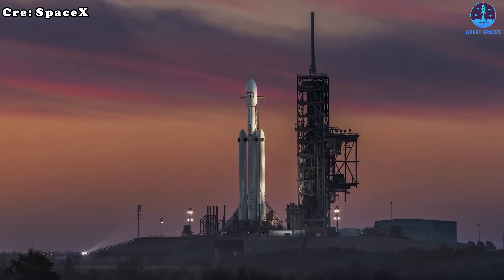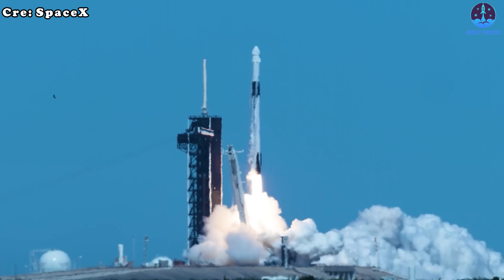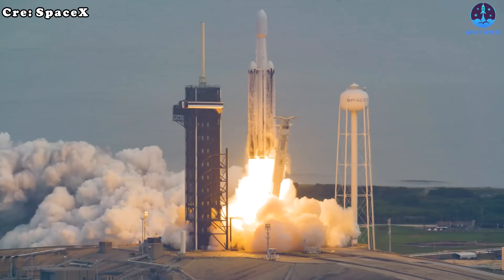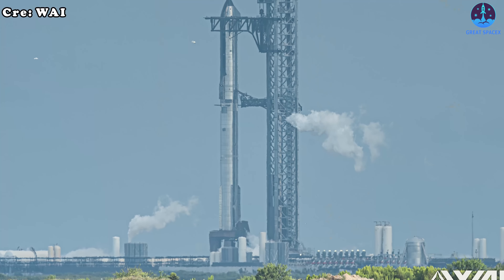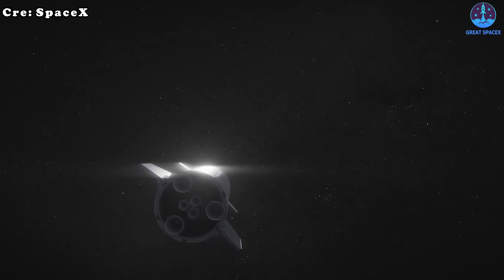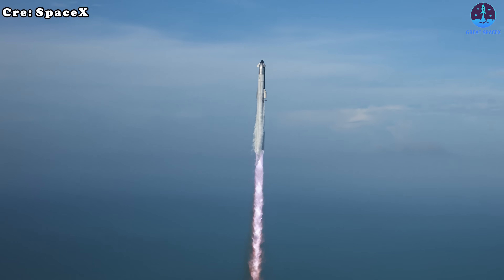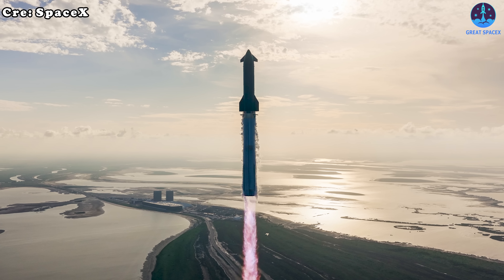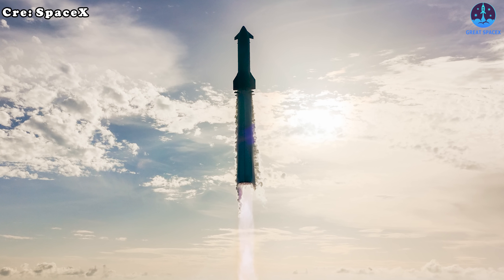SpaceX moves forward in confidence, with its Falcon rockets dominating the global market through unmatched reliability and reusability. Falcon 9 and Heavy continue breaking records in launches, landings, and rapid reuses, with performance and cadence expected to climb even higher. Now begins a new chapter with Starship, powered by the simplified Raptor 3 engine — the v3 era aims to achieve orbit, master complex missions, and extend humanity's reach to the Moon, Mars, and beyond. SpaceX's proven systems, backed by experience and constant refinement, give it a decisive and lasting edge.